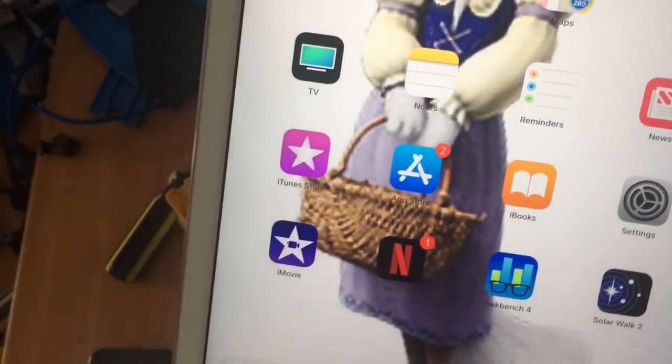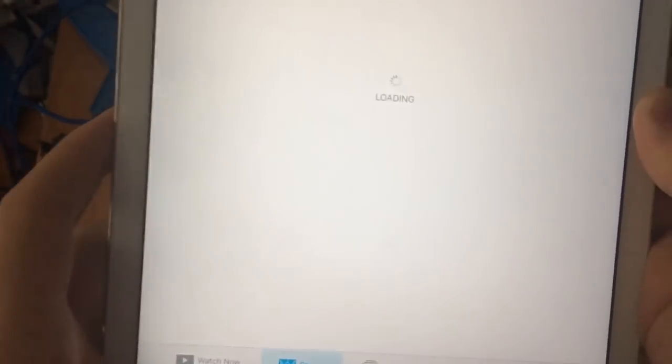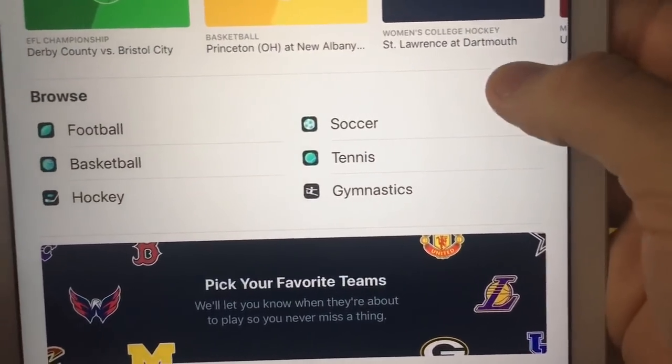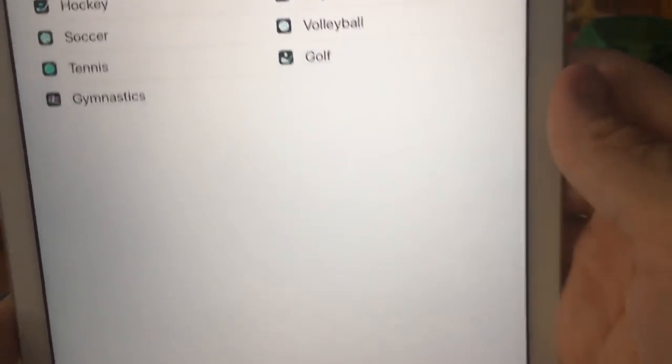There's one change I want to mention that I forgot to cover in the last video: a new sport has been added to the TV app. Go to Sports, hit 'See All,' and there's a new one for golf now — really interesting.